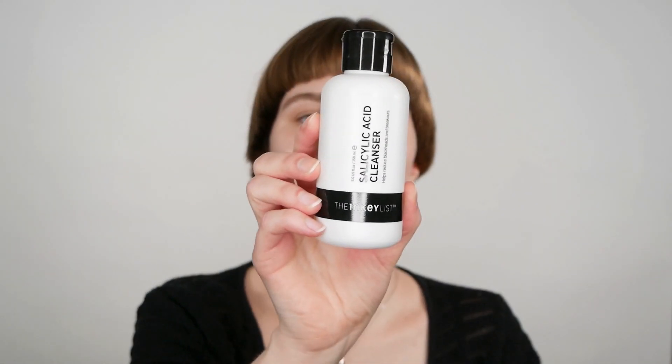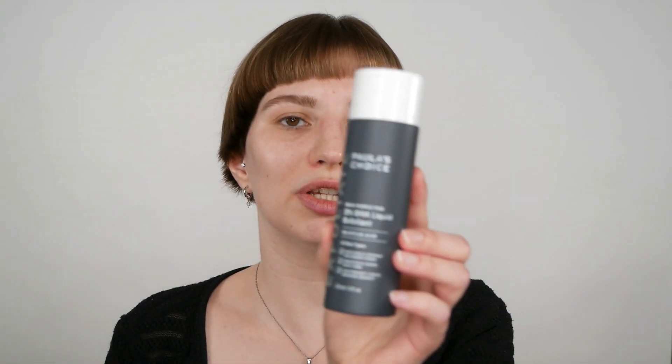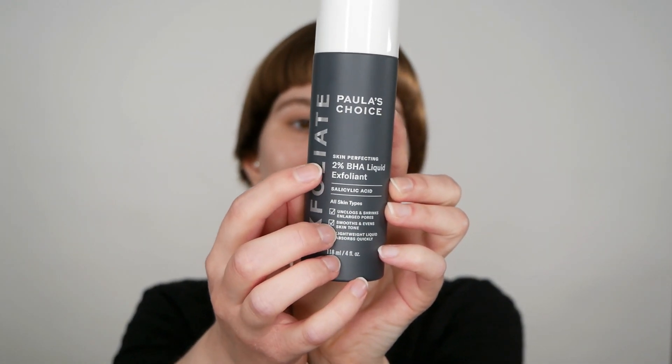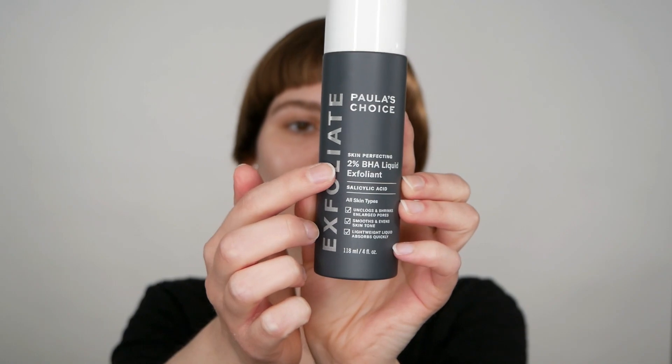I have a few examples in front of me to show you that there is no difference — it is the same, just the formulation can change. I have the Inky List Salicylic Acid Cleanser, which mentions salicylic acid right on the front and includes 2% of it on the back of the packaging. On the other hand, I have Paula's Choice 2% BHA Liquid Exfoliant, and right underneath it mentions salicylic acid. So you can see right here that the 2% BHA is the same as 2% salicylic acid.